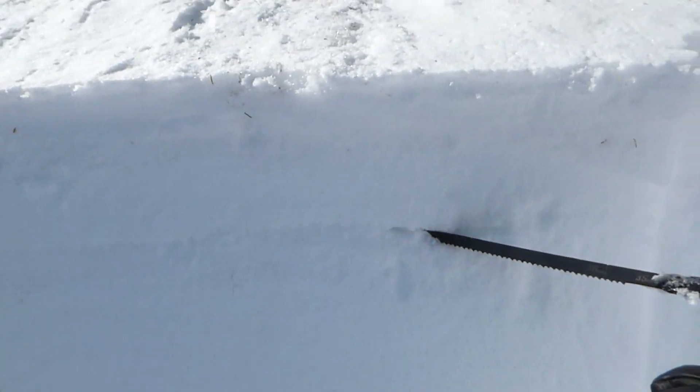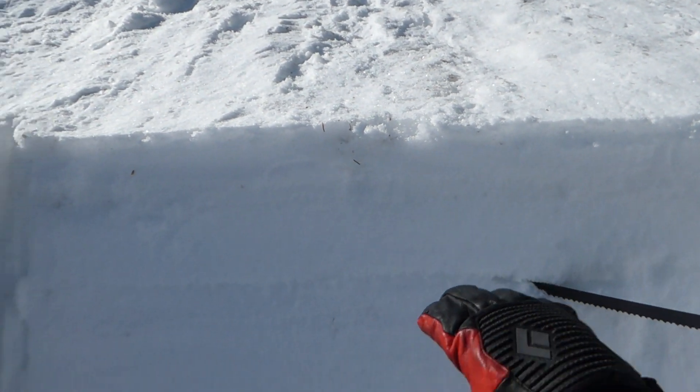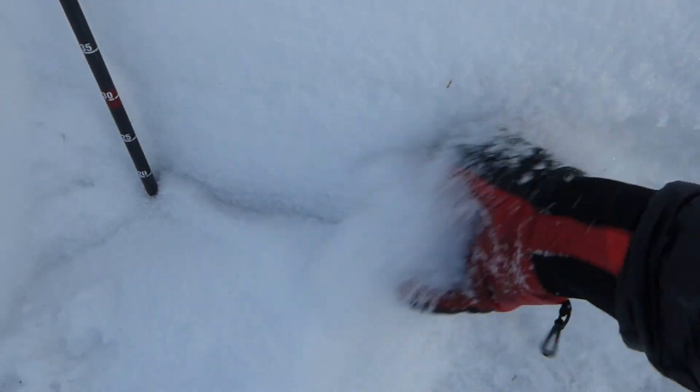This is what we were mainly worried about — a surface wear layer that we've been talking about forever, and this is definitely weak snow, but there's not enough of a slab on top of it for it to be a problem. But down here near the ground, just about six to eight inches off the ground, we've got all this sugar snow, and that's what it was breaking on.